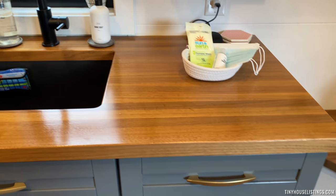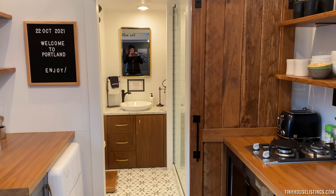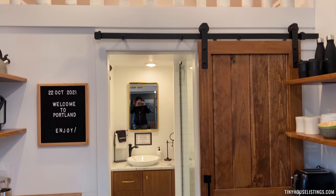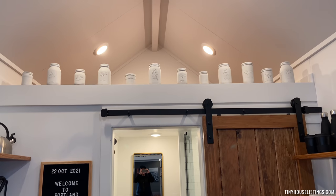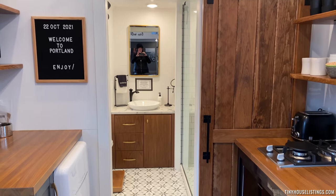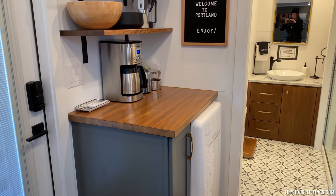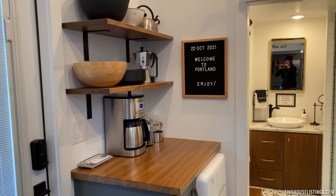As you turn, this end has the bathroom. There's a little bit of storage in that second loft area, a countertop with a small refrigerator on this side, and a little bit more open shelving.